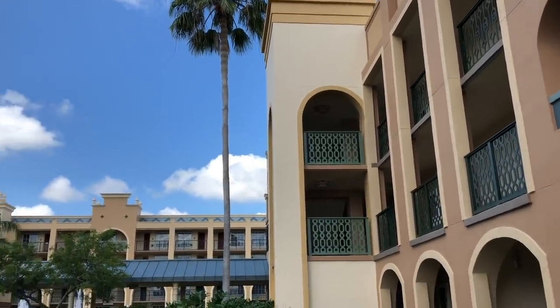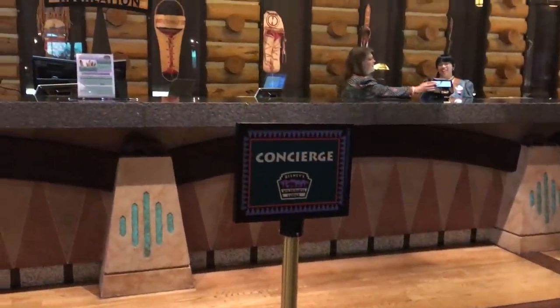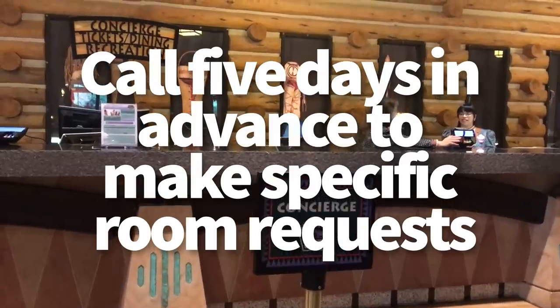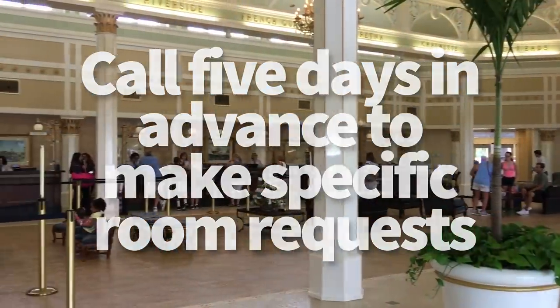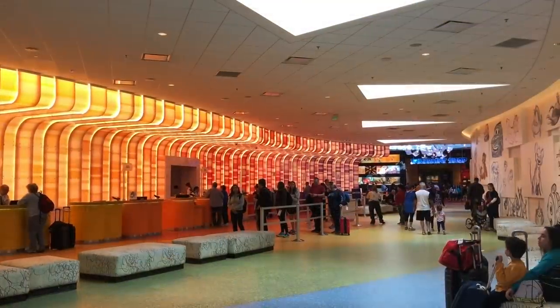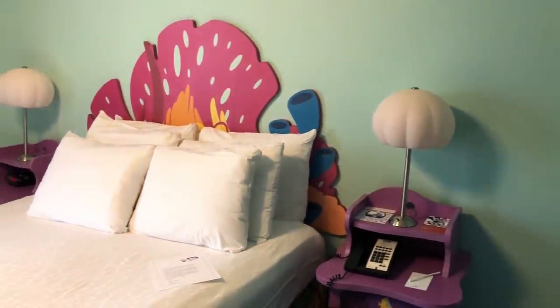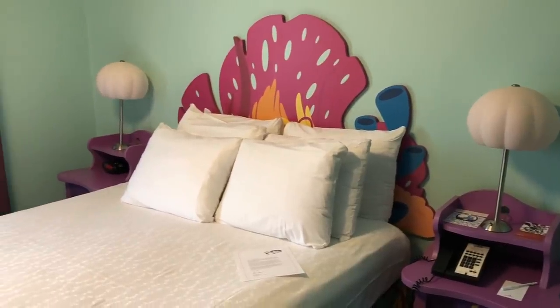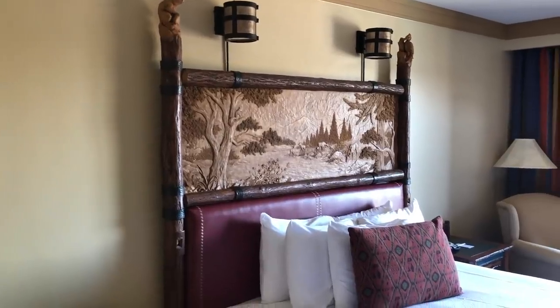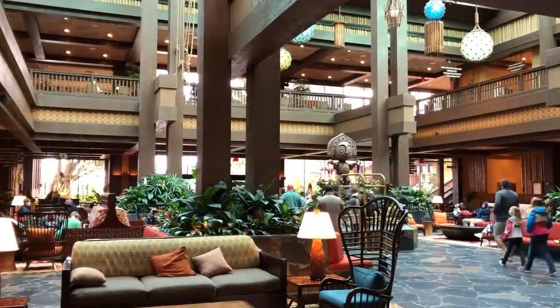If you want to give yourself even more potential success with requesting a room, you'll want to call Disney — call them five days in advance of your trip and call the hotel directly. That way you can get patched through to the front desk who can note your request for the room assigner. There's someone whose job is to assign rooms to people, and they can get your message over to the room assigner specifying a particular floor, a specific group of rooms, close to the lobby, etc. That's another added way that you can potentially get your request granted.